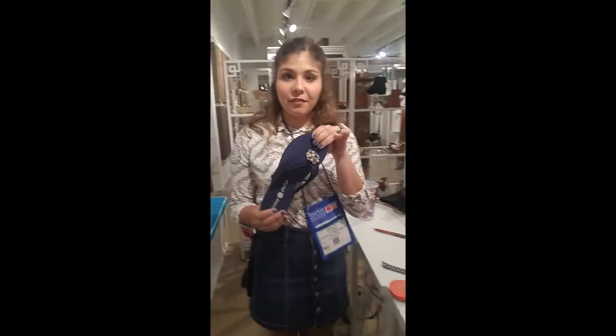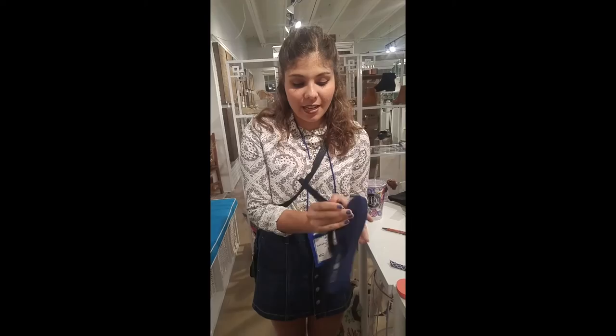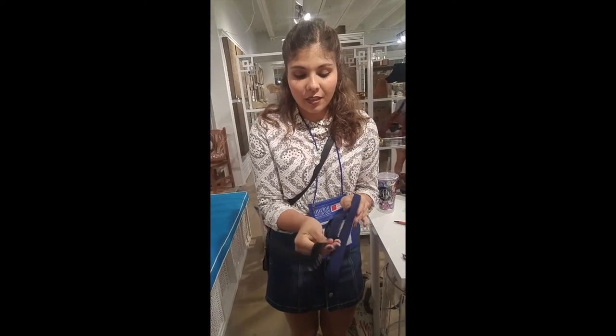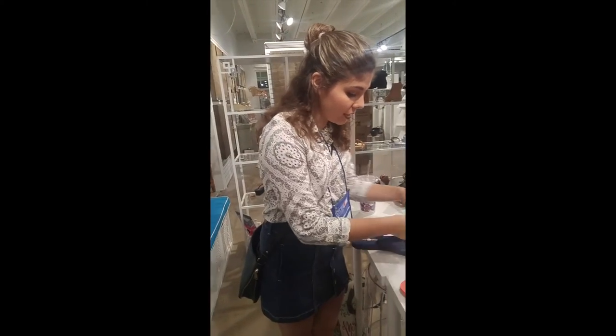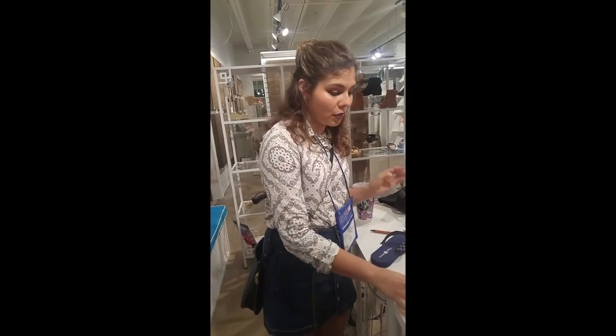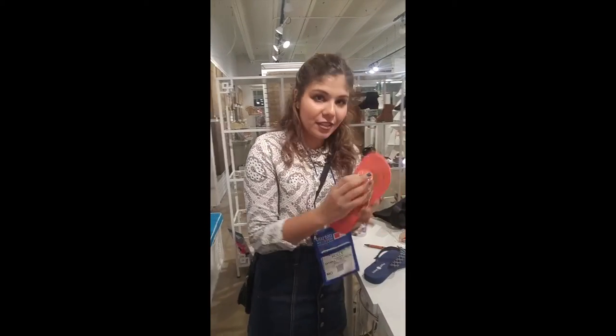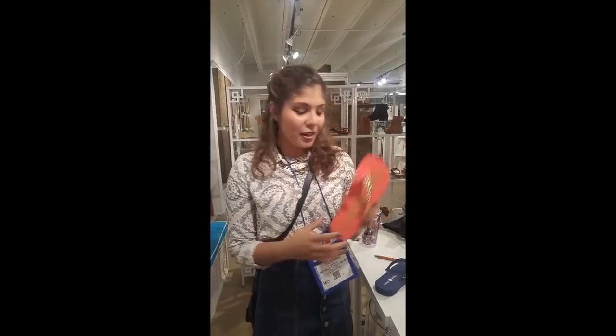We're back at the Dallas market for day three, and we just placed our second order for the day. We have these Lindsay Phillip flip-flops — they're really cute because you can snap off this part and put a new one on, so if you want to change it up each day or based on your outfit, you can. We also ordered some cute ones where the jewel snaps off and you can put a new one on based on how you're feeling.